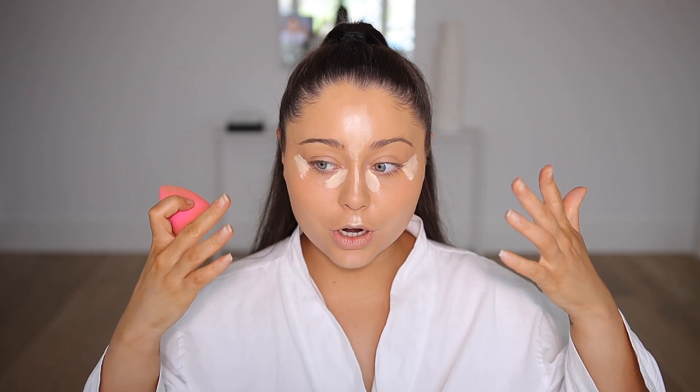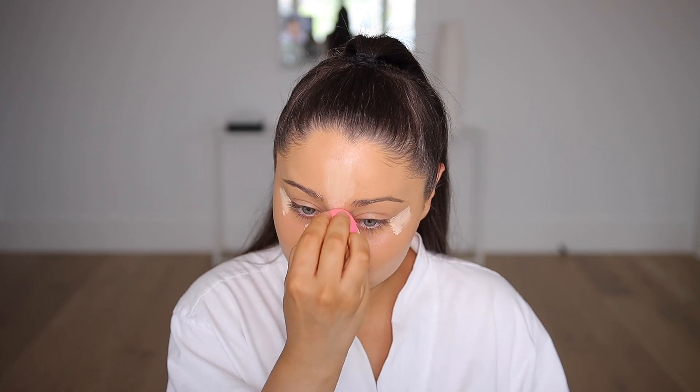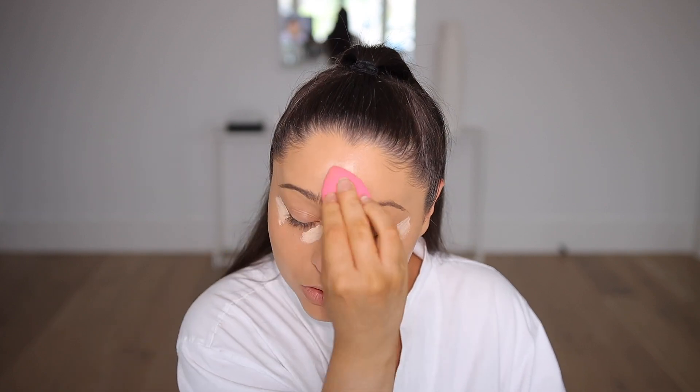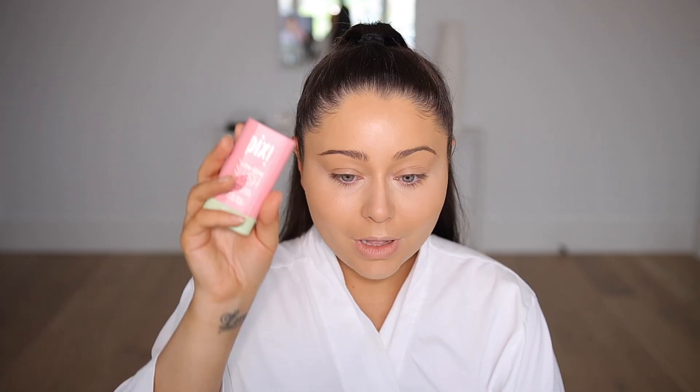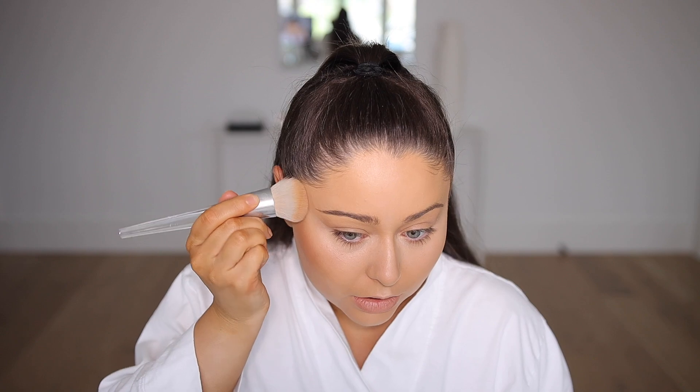I've really been liking putting concealer on the cheekbones because it defines them and lifts your face. This concealer is so hydrating and blends out so nicely — I'm obsessed. I also got some new cream stick blushes from Pixi in the mail that I'm excited to try. For contour I'm using the Wet n Wild bronzer in the shade Walnut, applied with an e.l.f. brush.